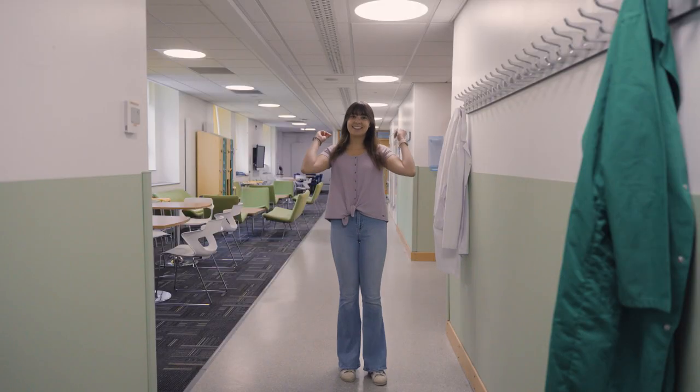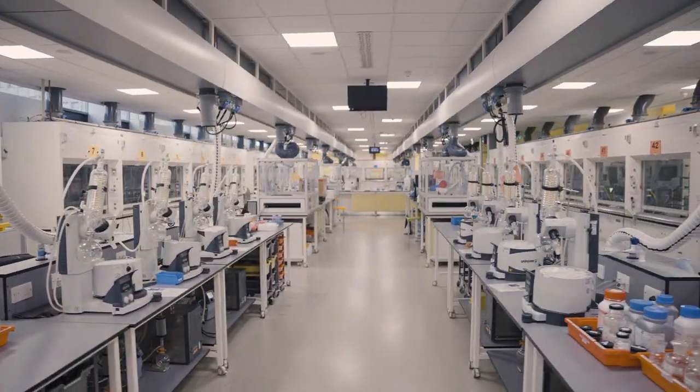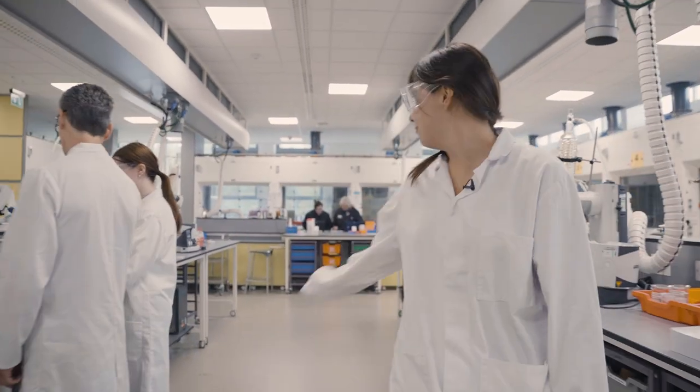I'm on my way to the STEM lab, which is where we do all of our undergraduate synthetic laboratories in the School of Chemistry. In the STEM lab there are 50 fume hoods, and although that sounds like a really big space, there's always someone on hand to help, including PhD demonstrators and lab technicians.